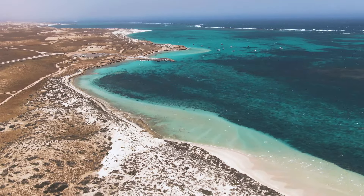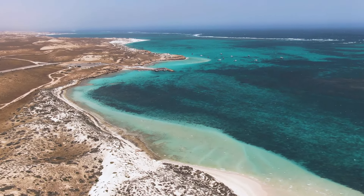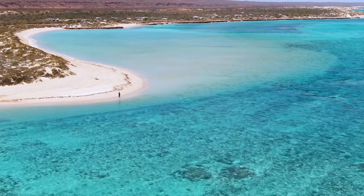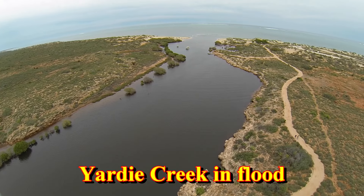The sealed road through the National Park leads you past Mangrove Bay, Ned's Camp, Mesa, Tulki Beach, Turquoise Bay, Oyster Stacks, North Mandu, Currajong, Sandy and Osprey Bays, and finally to Yardie Creek.